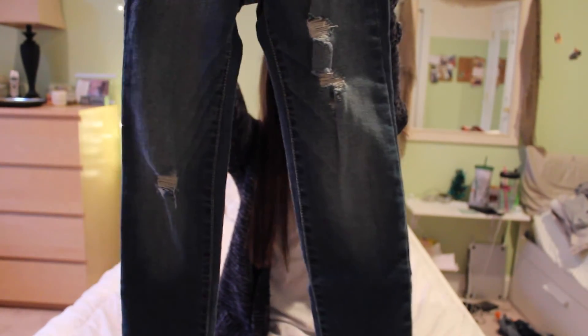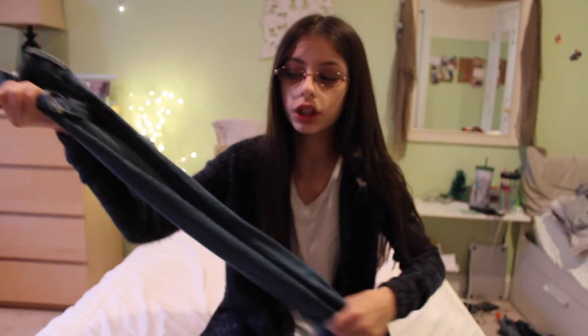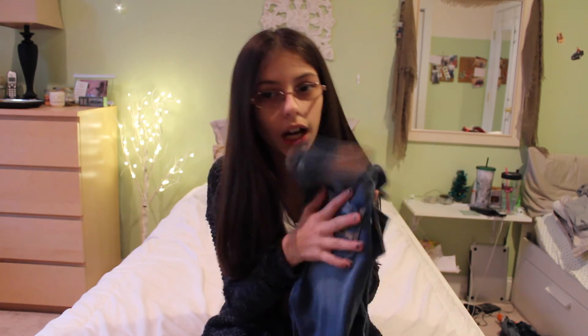The last thing I got was just these high-waisted distressed ripped jeans. I love ripped jeans, I think they're so cute and I'm basically obsessed with them. I hope you guys enjoyed this video! My next video is going to be a holiday lookbook and I'm super excited to film that — I'll talk to you guys in my next video, bye!